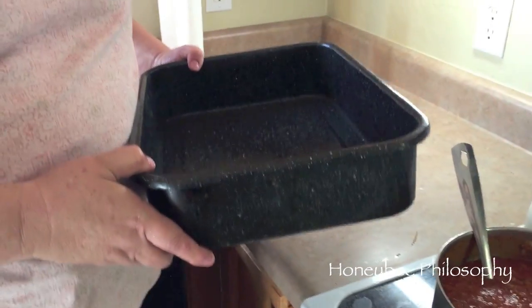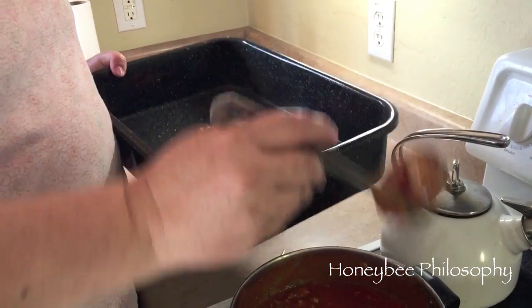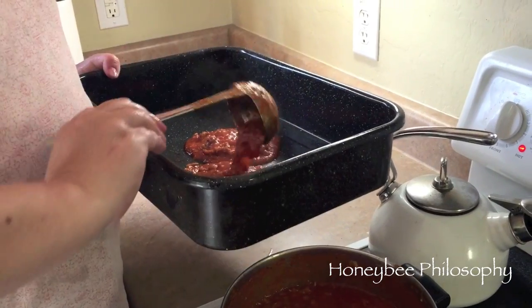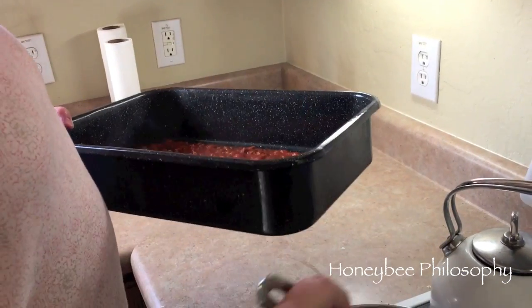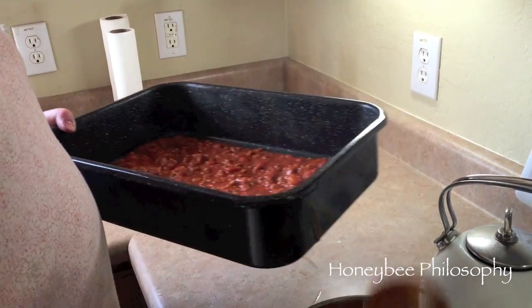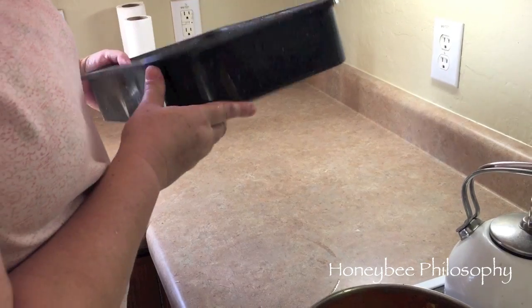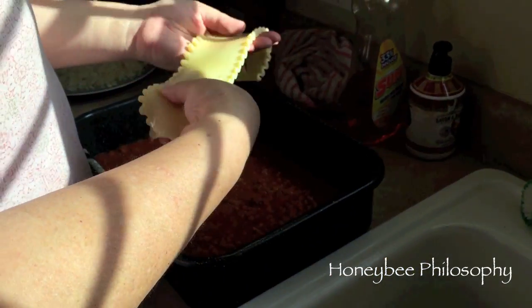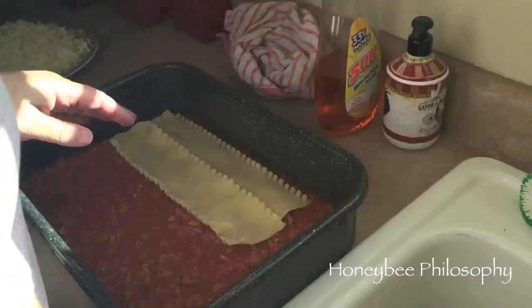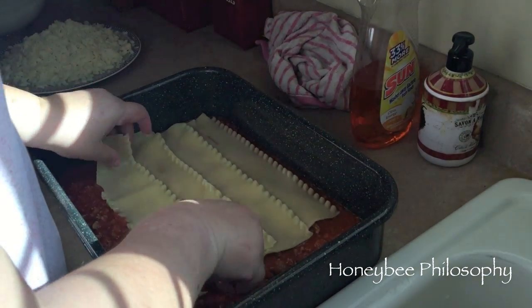I've got my pan — this is a big wampin' pan. You don't have to make a big one like this, but we do everything big here. I got the sauce — I'm gonna ladle a couple of ladles full of sauce on the bottom. See how I'm doing that? That's the first layer of meat sauce on the bottom, spread it all the way to the end. Now lay the lasagna noodles on top — don't worry if some are broken, we're gonna eat them.